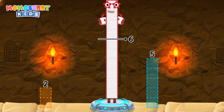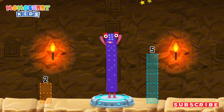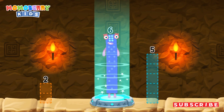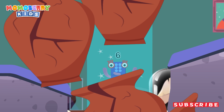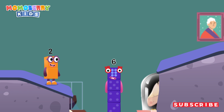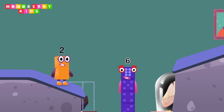10 minus 4 equals 6. I am 6 in the mix! Wow! That was awesome! Nice catch! Let's go again!